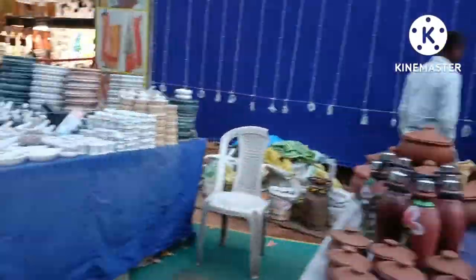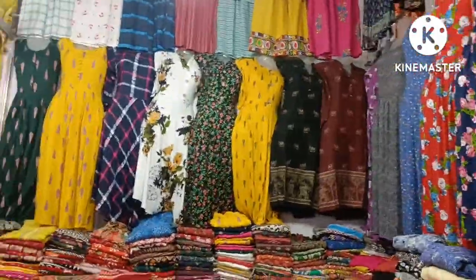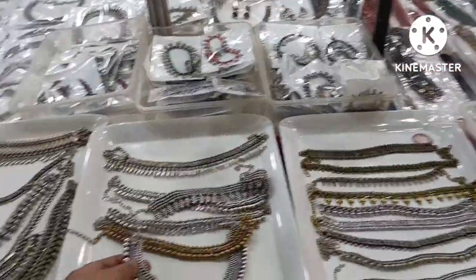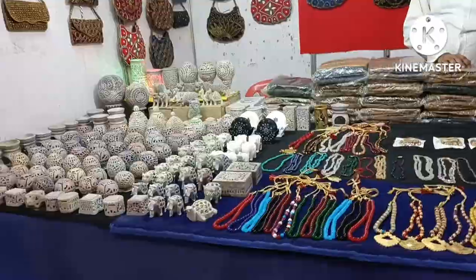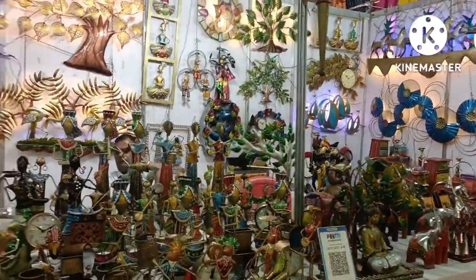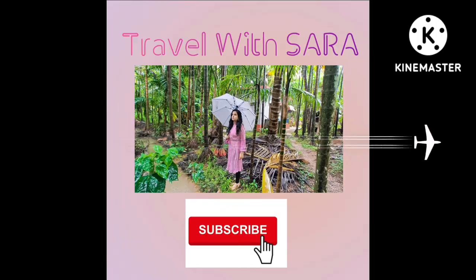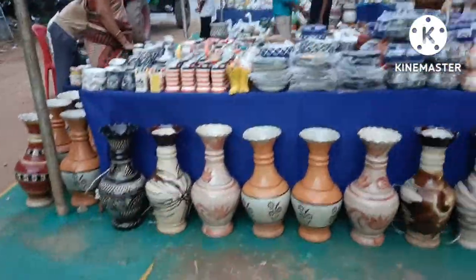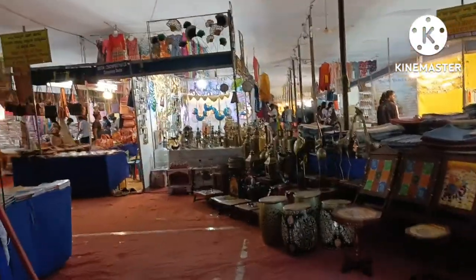Thank you for joining us. Welcome to Flea Market, Bangalore — Rajasthan Handicraft. At the entrance, you have bronze decorative items and sculptures.